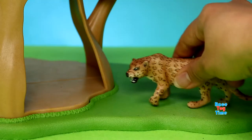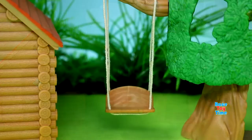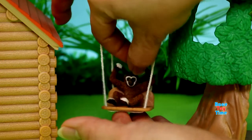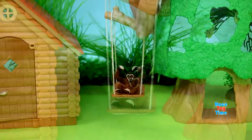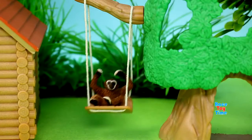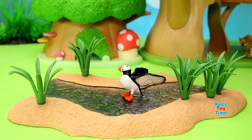Now let's put the animals in the treehouse. There's the leopard. Then let's put the baby gibbon on the swing. And the puffin on the water.